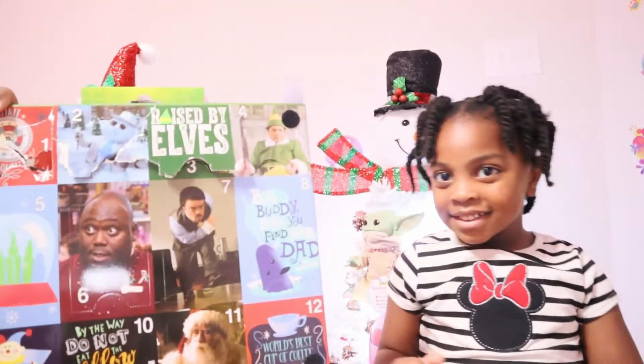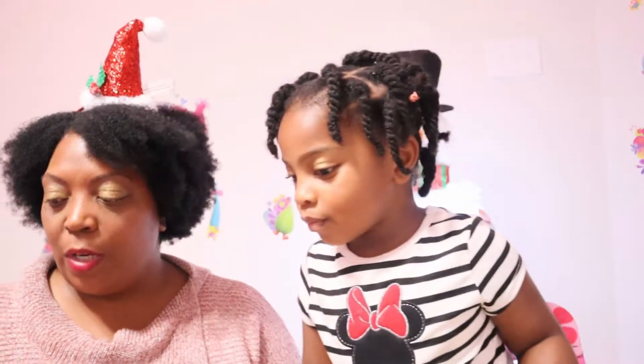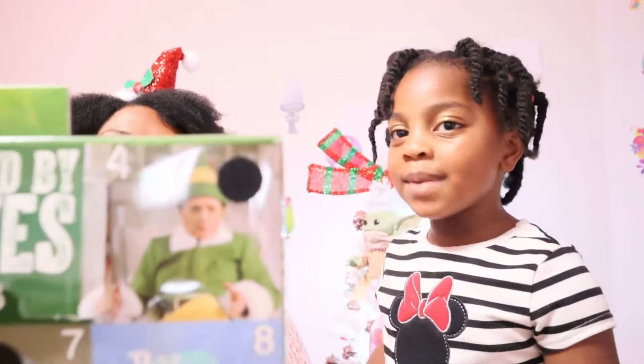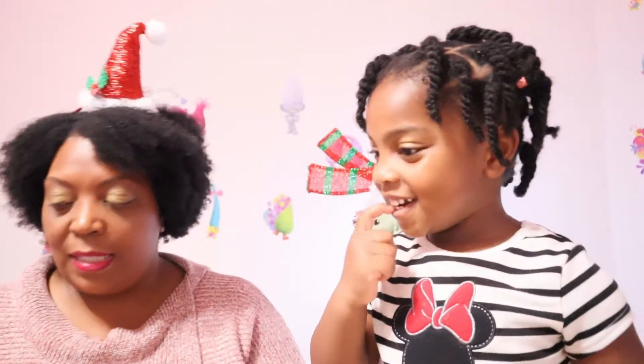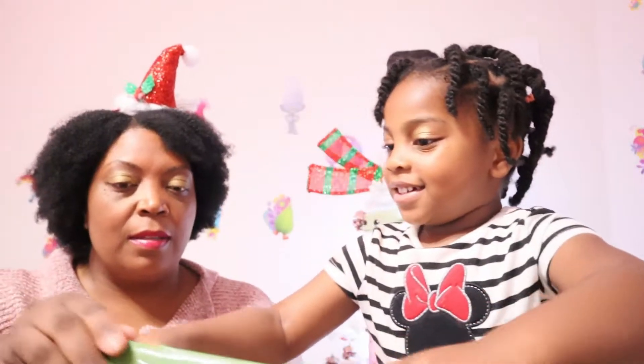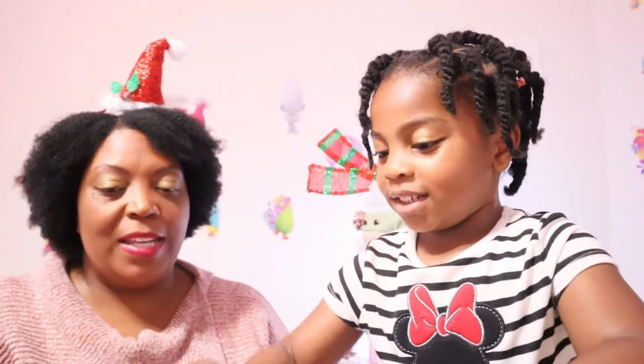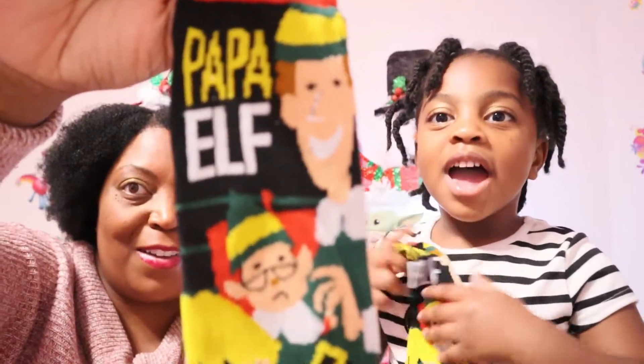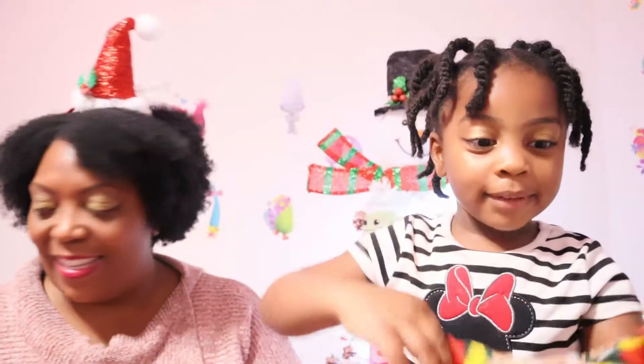Before we end the vlog there's something we have to do. It's Vlogmas Day 4 and we're going to open the elf socks. Today is Papa Elf! Zoëlle wants to open it herself. It's hard! What is that? It says Papa Elf — how cute is that? They both say Papa Elf.